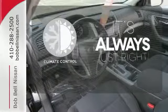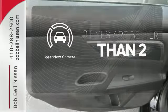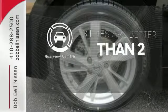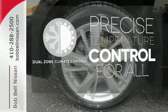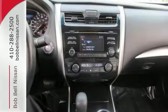Set it and forget it with the climate control. The backup camera gives you a clear picture of what is behind you. No one will complain about the temperature with dual-zone climate control. It's more efficient than ever before.